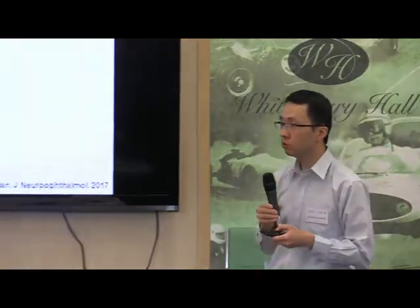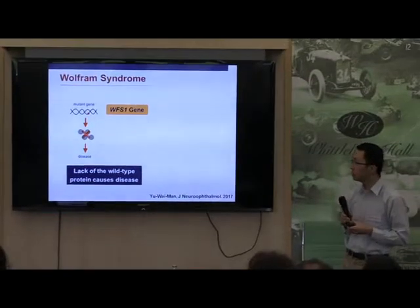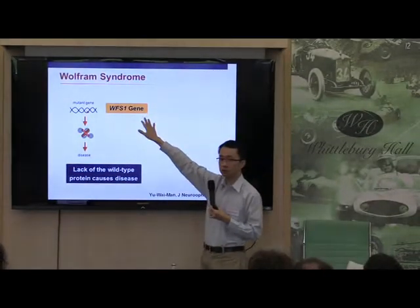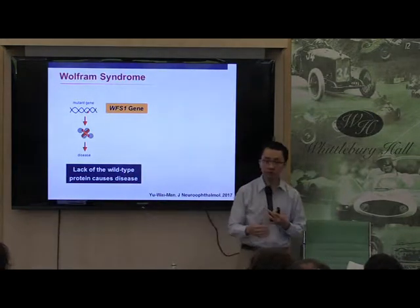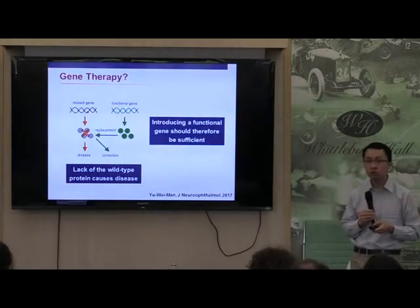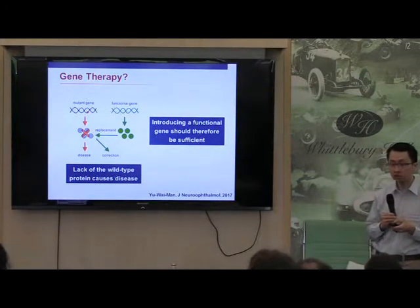The reason why Wolfram Syndrome could be a good target for gene therapy is because in this disorder, the gene is mutated, and because the gene is mutated very often you lose the protein. So if there's a way of replacing the gene and replacing the missing protein, there's no reason why this would not be useful in terms of stopping the disease in its tracks.